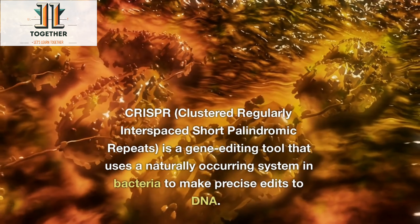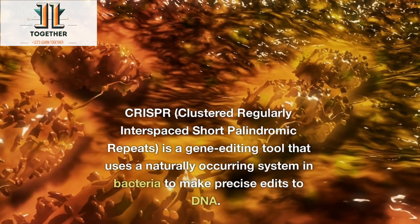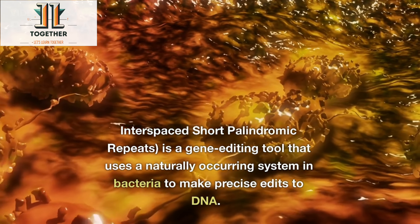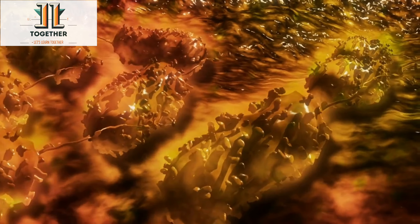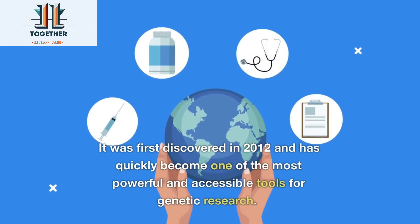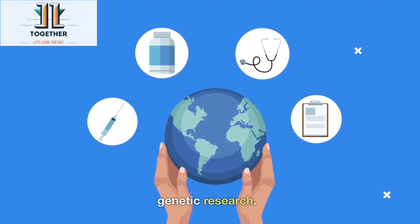CRISPR — clustered regularly interspaced short palindromic repeats — is a gene editing tool that uses a naturally occurring system in bacteria to make precise edits to DNA. It was first discovered in 2012 and has quickly become one of the most powerful and accessible tools for genetic research.